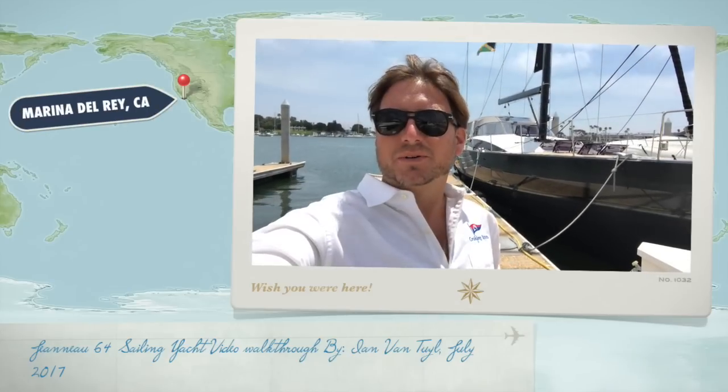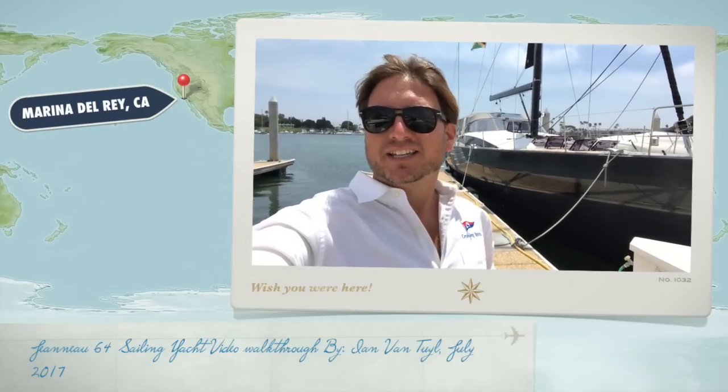Hi everyone, we're currently in Marina del Rey, California, and behind me is a new 2017 Jeanneau 64. This particular yacht, Imagine, was just delivered to its owner and I wanted to give you another video showing you all the amazing features and benefits that this yacht has to offer.